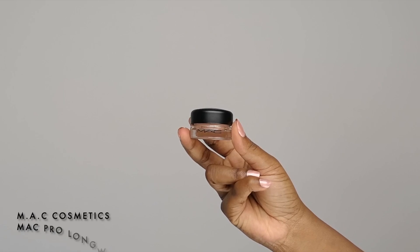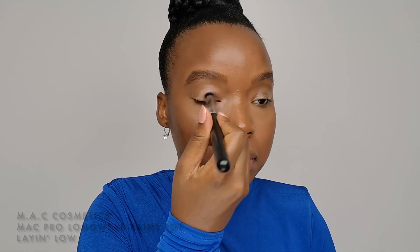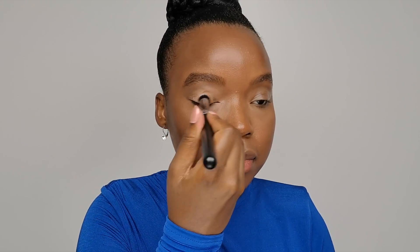After styling my eyebrows off camera, I'm going to apply the MAC Pro Longwear Paint Pot eyeshadow base with a flat buffer concealer brush to prep my eyelid before creating the smoky eyes you've been waiting for. This product is easy to apply and perfect to use to prolong the wear of your makeup.